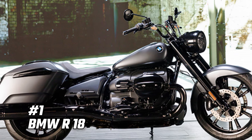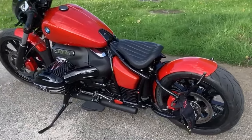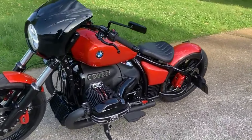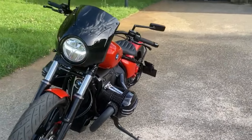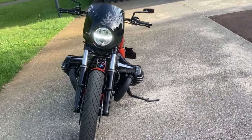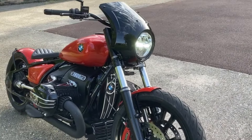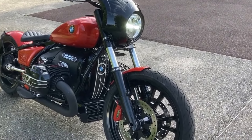Number 1: BMW R18. For those seeking the ultimate in retro style and presence, the BMW R18 is the bike to beat. Powered by a massive 1,802 cubic centimeters flat twin engine and featuring classic design cues, the R18 offers unmatched power and presence on the road. With prices starting at $16,640, it's a premium choice for those who want to make a statement on every ride. The R18 demands attention with its bold styling and raw power — a bike for those who want to experience the thrill of riding a true modern classic.